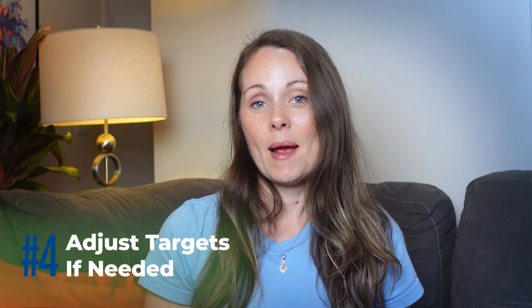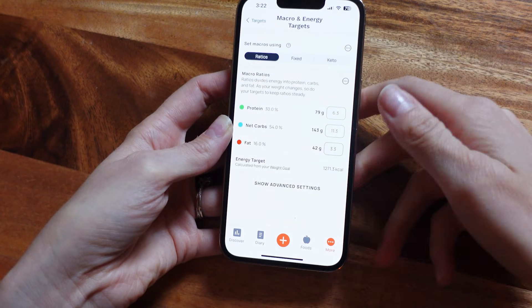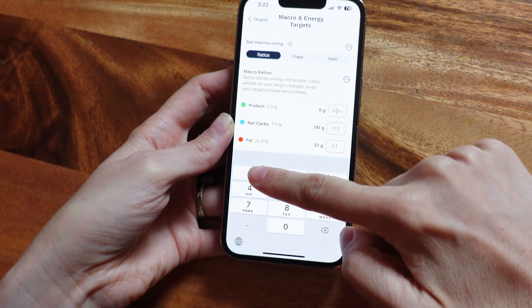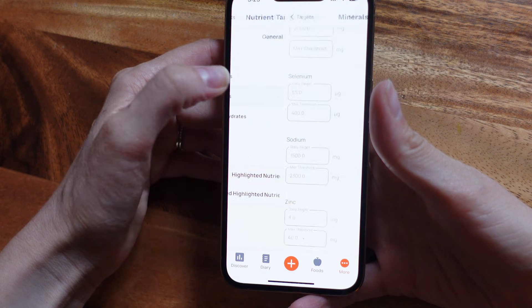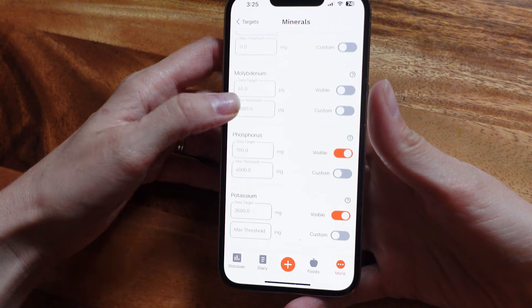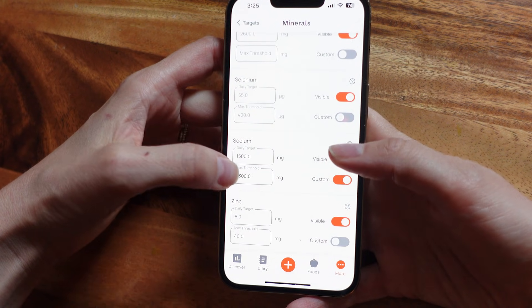So let's say you want to adjust your calorie and macro targets. Just go to more, then targets, and select macro and energy targets. By default, it gives you macro percentages like 25% protein, 45% carbs, 30% fat. But if you prefer fixed numbers like I do, switch to fixed and enter the grams you want. I upped my protein to 140 grams per day and then adjusted carbs and fats accordingly. If you want to customize your micronutrients — say boost calcium or lower sodium — you can toggle custom on and input your own targets. Just remember, if you manually set your calorie target, it'll override Chronometer's weight goal feature, but that just means you're doing your own thing now.